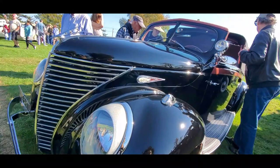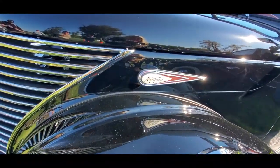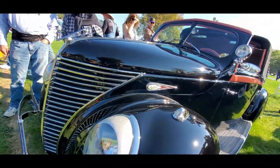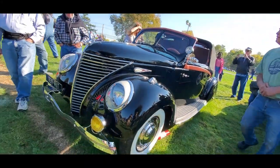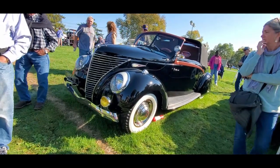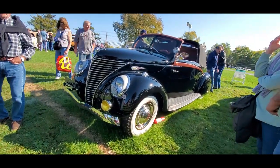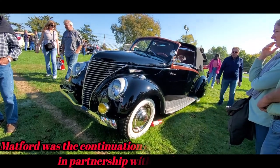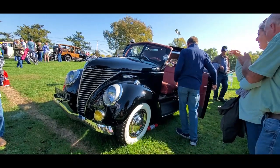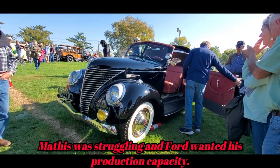This is Pam from NortheastWheelsEvents.com at the 2022 AACA — commonly known as Hershey — checking out Ralph's really custom-bodied French Matford. Is that too cool? Fantastic.